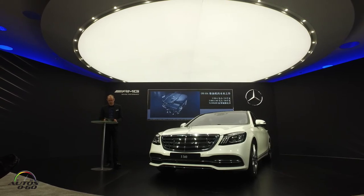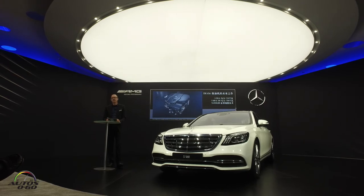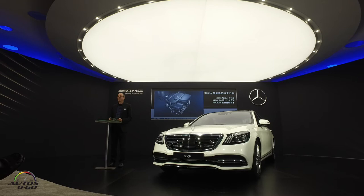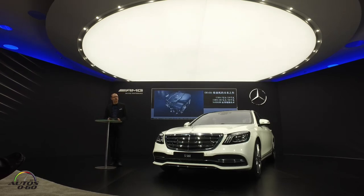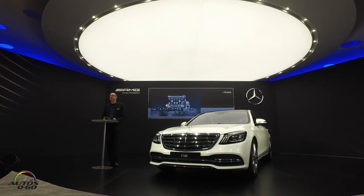All in all, our new diesel engine sets new milestones in terms of cleanliness and efficiency while delivering outstanding dynamics. And outstanding dynamics brings us to an absolute highlight — our new inline six-cylinder M256 engine.